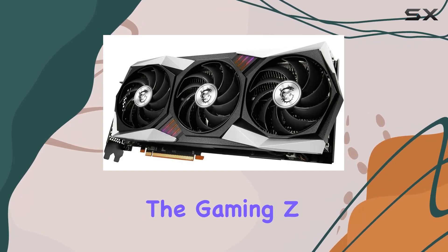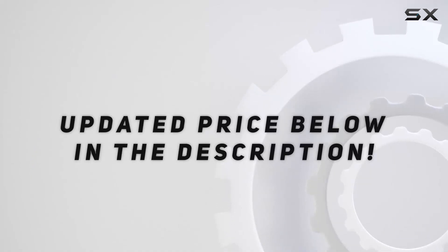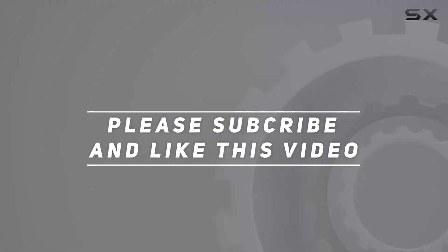MSI's implementation of the Radeon RX 6900 XT, particularly the Gaming Z Trio 16G version, is noteworthy. Check out the video description for an updated price, and thank you for watching.